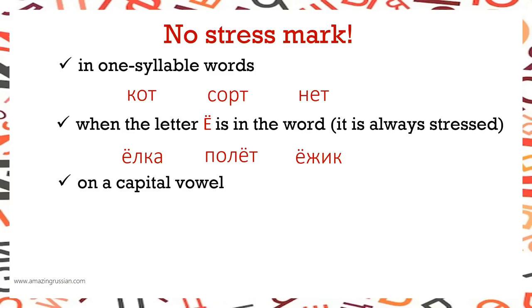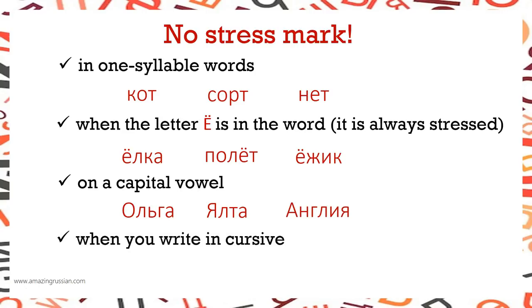On a capital vowel, when it's stressed, we do not mark stress — for example, ОЛЬГА, ЯЛТА, АНГЛИЯ. When you write in cursive, do not mark stress — МОСКВА, МЕТРО, РЕСТОРАН.